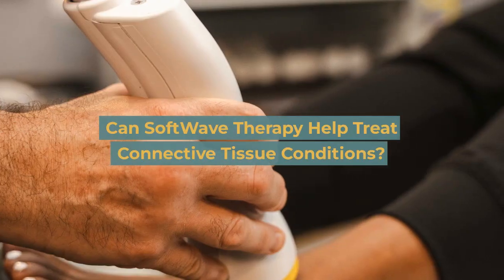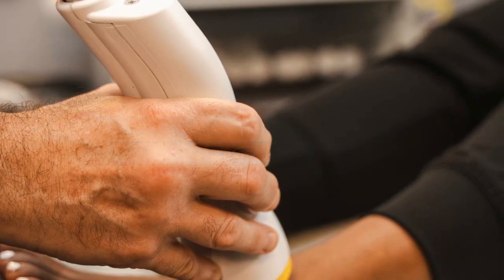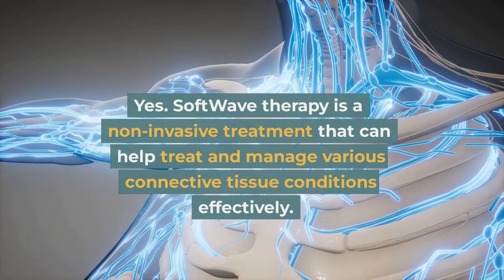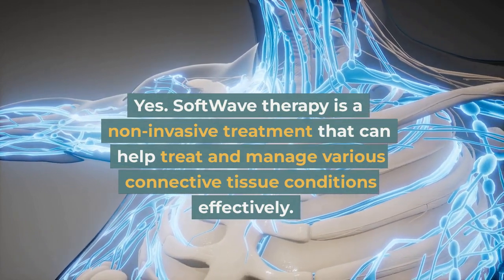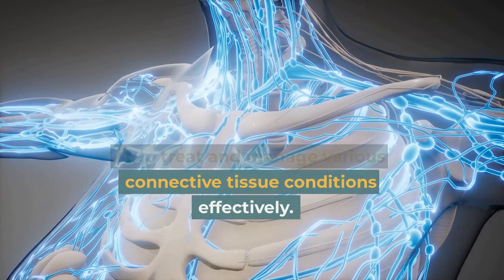Can Softwave Therapy Help Treat Connective Tissue Conditions? Yes. Softwave therapy is a non-invasive treatment that can help treat and manage various connective tissue conditions effectively.